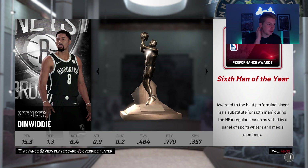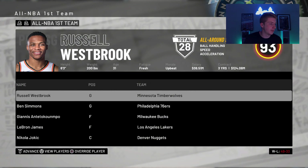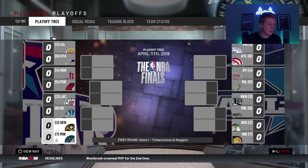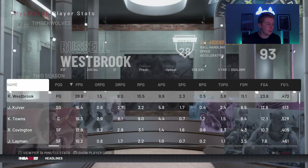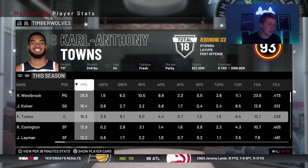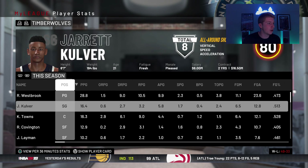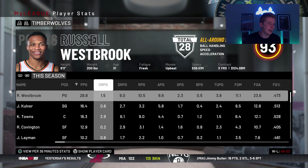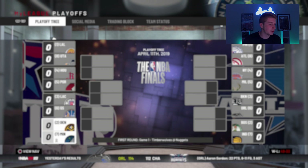Ja Morant is your Rookie of the Year. Spencer Dinwiddie is your Sixth Man of the Year. Giannis is your Defensive Player of the Year. Most Improved goes to Josh Richardson. We are facing the Denver Nuggets in the first round. We went 49 and 33 and are still the seventh seed. The Western Conference is definitely stacked top to bottom. We had 29 points from Russell Westbrook. Towns had a 16 point per game season — that is actually very disappointing for a guy like Karl-Anthony Towns. Let's face the Denver Nuggets in the first round.